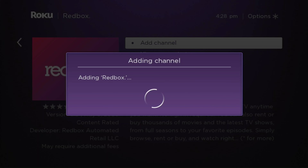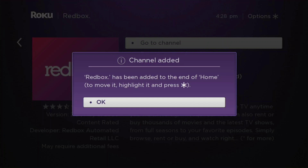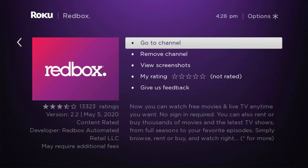And while we are waiting for the channel to be added, I would like to ask you to please give me a thumbs up, please subscribe, and please click the little bell for notifications so you can get a notification every time we upload a video, so we can help you out on your cord cutting journey. All right, that was quick — it's already loaded. The channel has been added. Let's go ahead and click OK, and now let's go to the channel.